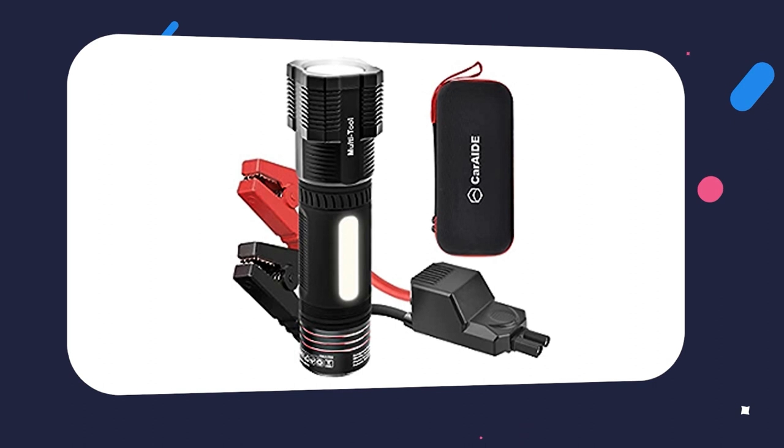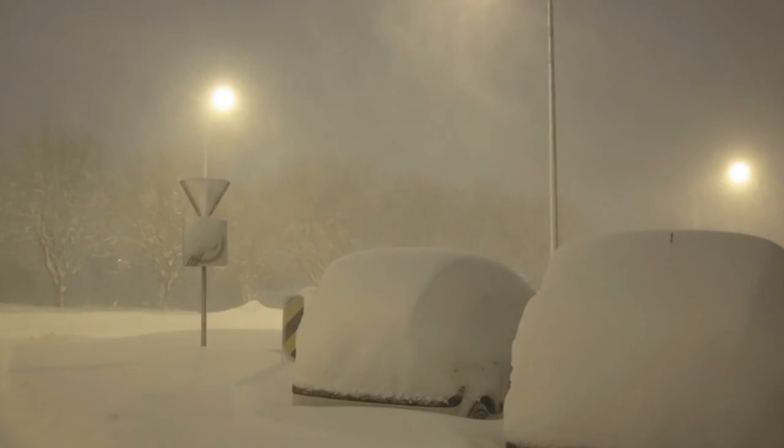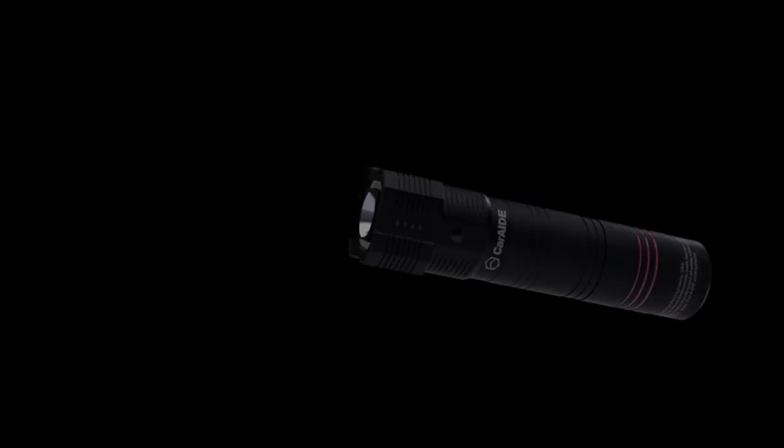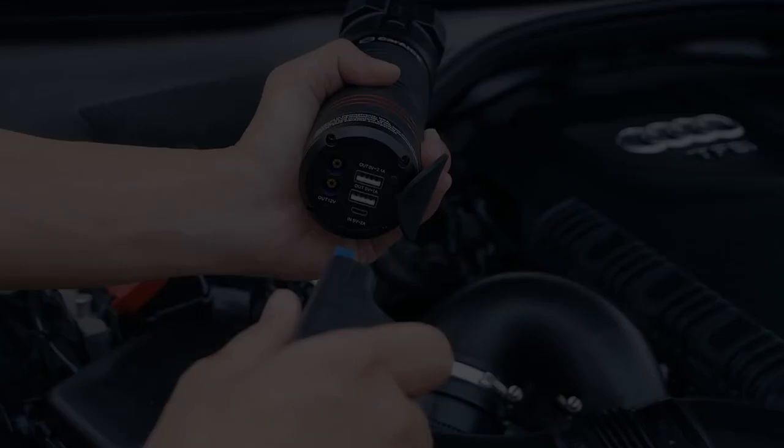The Car Aid Super Safe Jump Starter offers safety features including reverse polarity, overcurrent, short-circuit, overload, and overcharge protection. It also functions as an LED torch and a portable power bank with two USB connections.